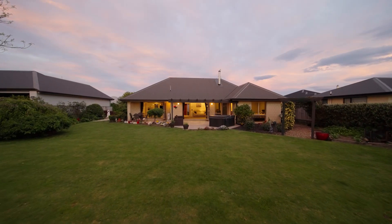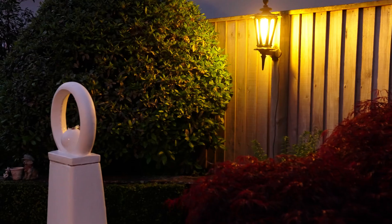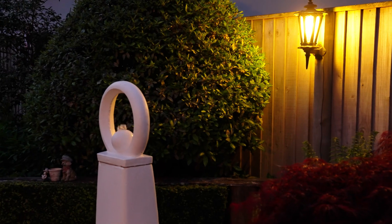Hey guys, today we're here at 55 Belmont Avenue to showcase this stunning four-bedroom family home set on 1200 square meters of land. You've got impressive outdoor entertaining options and immaculately presented gardens with a host of fruit trees.